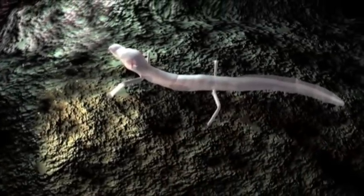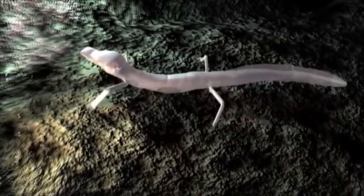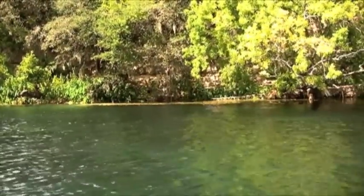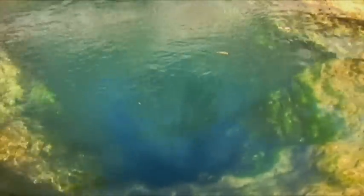Though blind, it finds food — tiny snails, shrimp, and invertebrates — by sensing minute pressure changes in the water. Tremendous pressure propels water to the surface at artesian springs between San Antonio and San Marcos. These are the same springs that Native Americans found and revered, and that attracted European settlers to these areas.